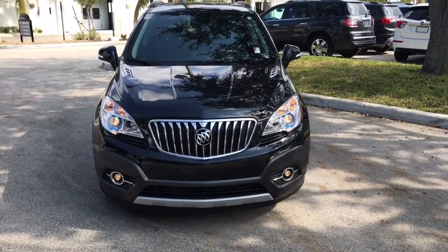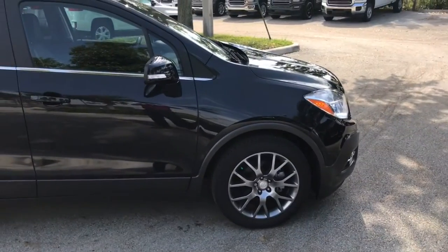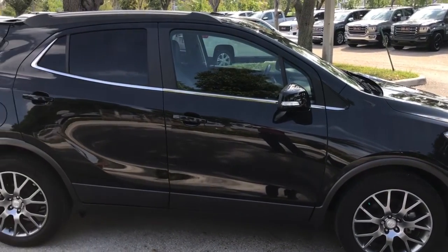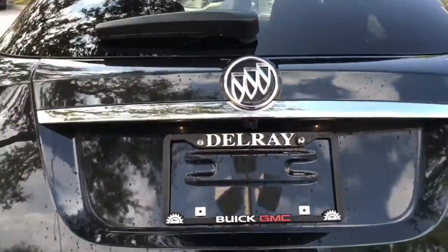Hello John! Let me show you some of the features of this 2016 Buick Encore. It's a sport steering that's carbon black. It comes with a carbon black metallic 2.4 4-cylinder engine and start-stop technology.